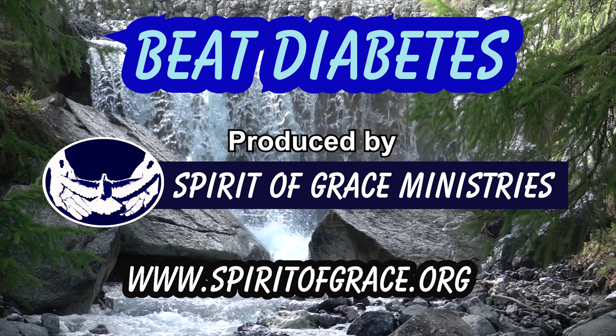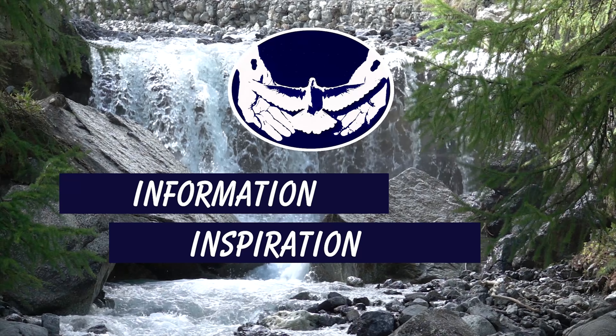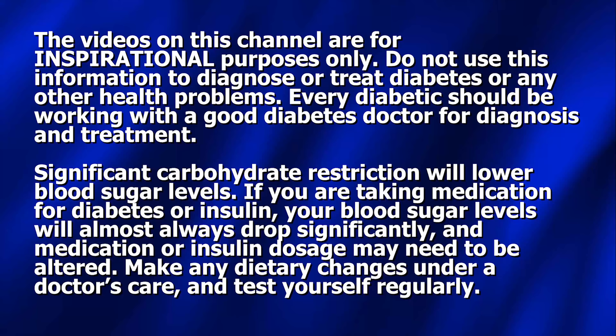Does the coating on fried chicken make a difference in terms of provoking a blood sugar rise? In the following video, I'll test this and share my results. Fried chicken has a coating made of bread or crushed cornflakes that does, in fact, create a blood sugar rise. The question is: are there enough carbs in this coating to provoke much of a rise, or is it minimal? We're going to find out.